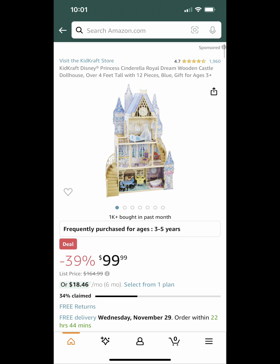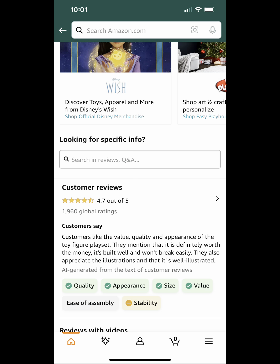Next up, we have this KidKraft Disney Princess Cinderella Dream Wooden Castle. It's 39% off, so it's on sale for $99.99. It looks like it's got really great reviews. If this is something you might want to pick up for a Christmas gift or something, this is a great option.